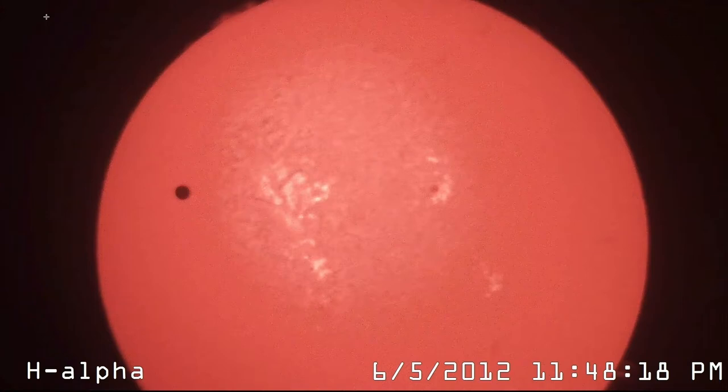The direction Venus traveled during this transit would have been vertically — kind of up and down. As you're looking at this image, Venus is about halfway through the transit. It would have started at the upper left and gone through the sun down to the lower left, almost on a vertical line as it traveled across this image. All the planets are moving around the sun in the same plane and in the same direction.